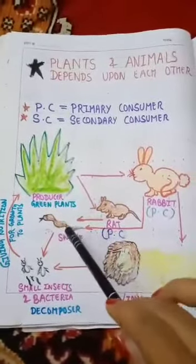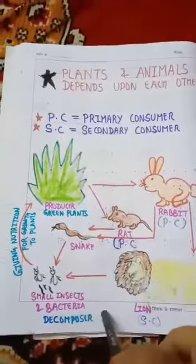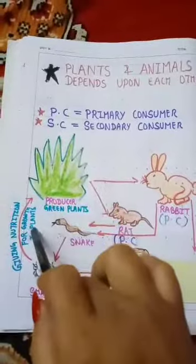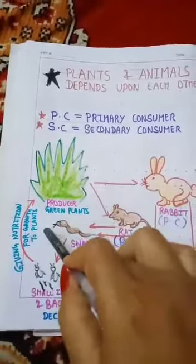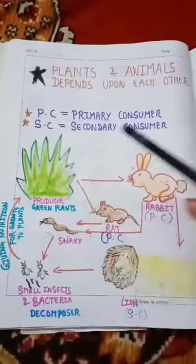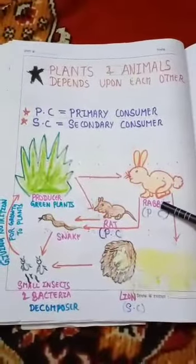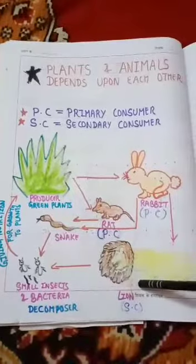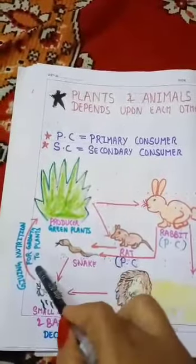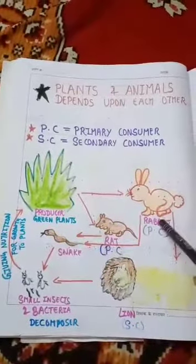When these animals die, small insects and bacteria decompose them. They provide nutrition to the plants, which plants use for growing. So they all depend upon each other. Green plants, animals that eat them — this whole food chain depends on each other.